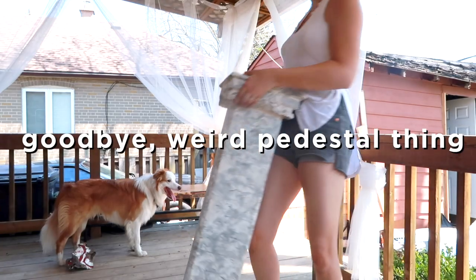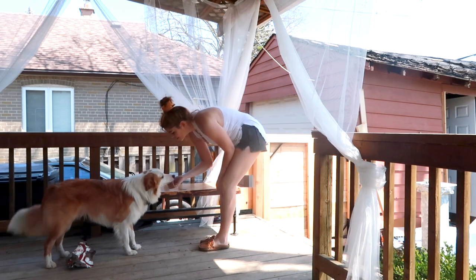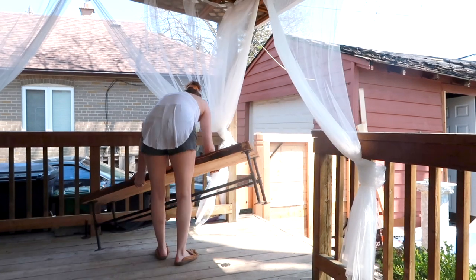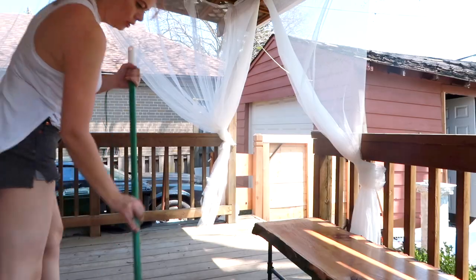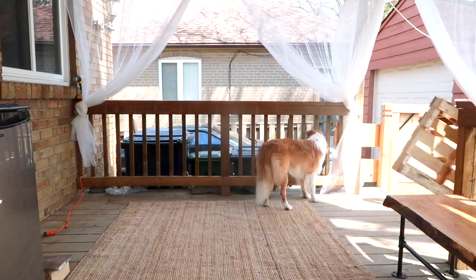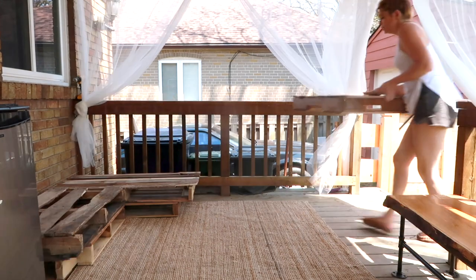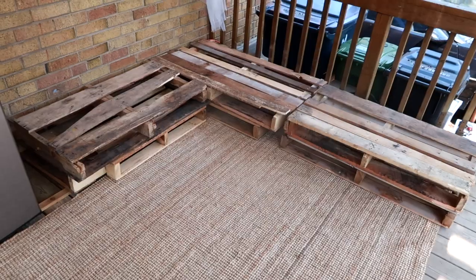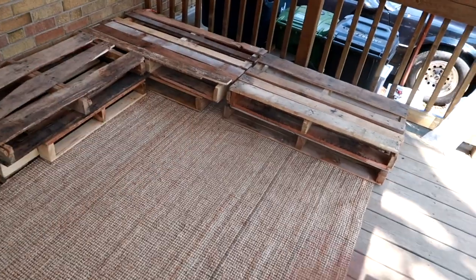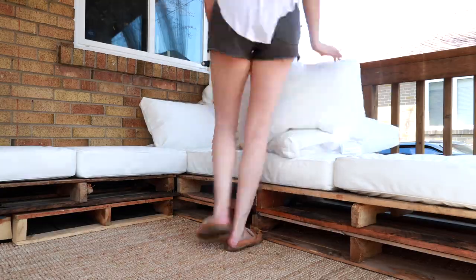Now we can go ahead with styling and bringing in the couch. This is the base of the L-shaped couch made of six pallets, and now we just put some nice patio cushions on them and no one's the wiser.